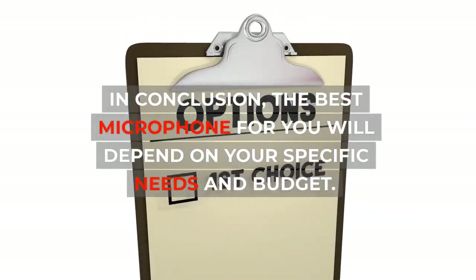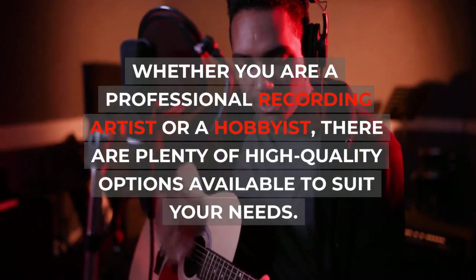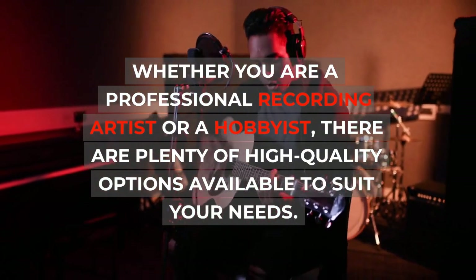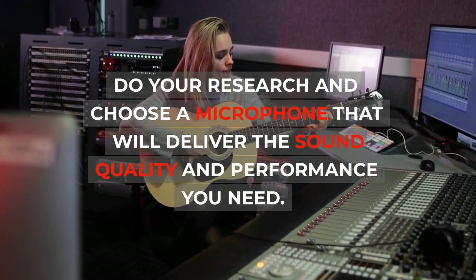In conclusion, the best microphone for you will depend on your specific needs and budget. Whether you are a professional recording artist or a hobbyist, there are plenty of high-quality options available to suit your needs. Do your research and choose a microphone that will deliver the sound quality and performance you need.